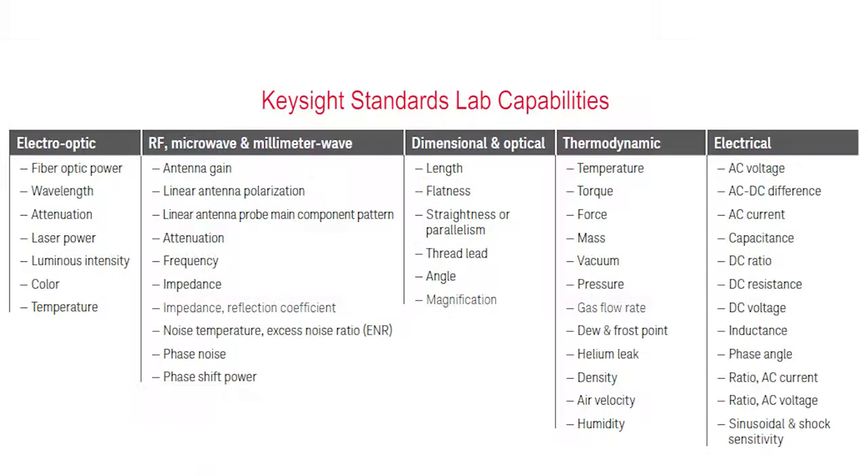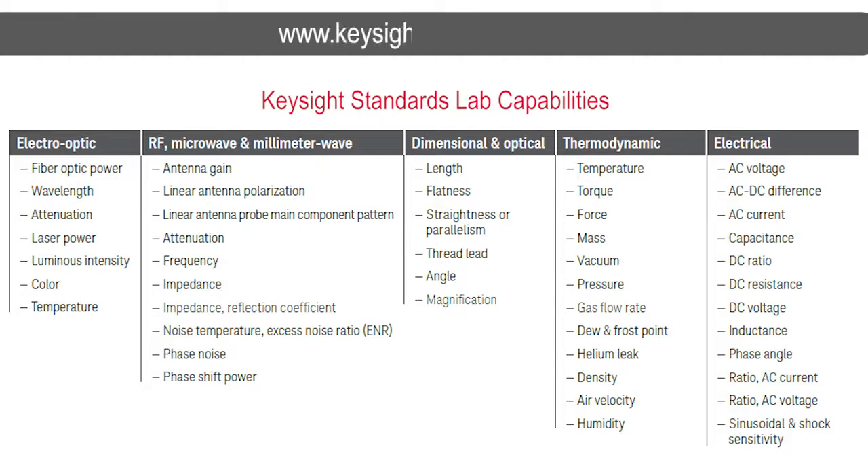If any of the services that I have described look interesting to you, I encourage you to either contact your service representative from Keysight or contact one of our call centers, and we will be glad to look up whether we're able to take care of the device that you have. If that looks good to you, we'd be happy to make a quotation. Thank you very much for listening.